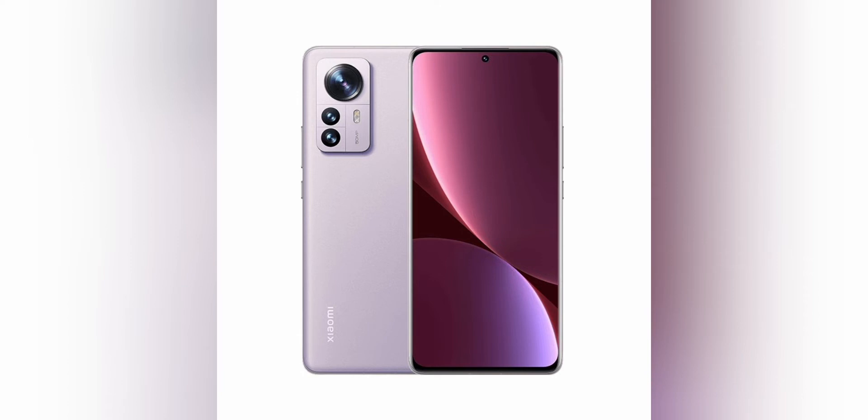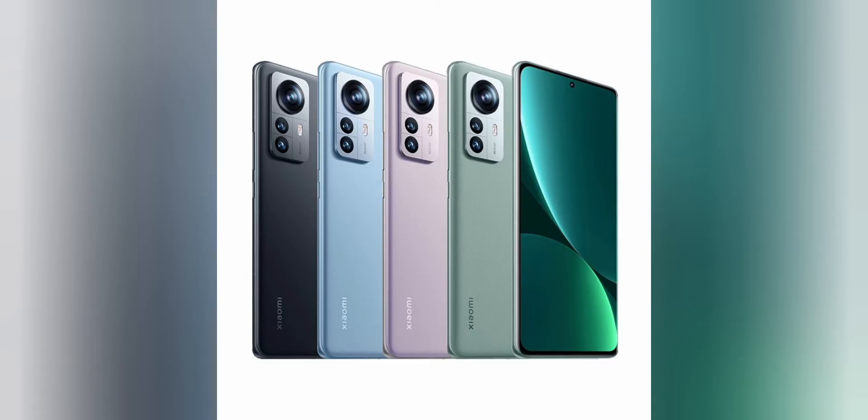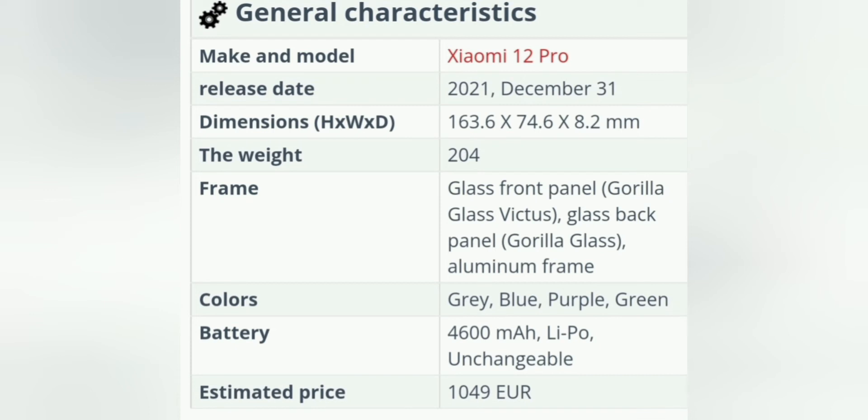The 6.73-inch AMOLED display tries to be the best around. Huge resolution of 3200x1440 pixels, an exorbitant image refresh rate of 120Hz, an impressive margin of brightness for any lighting conditions, and an accurate built-in fingerprint sensor characterize this panel as the best solution for long-term work with a mobile assistant.